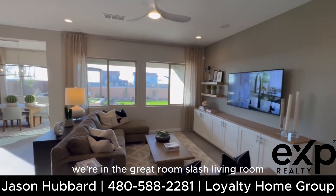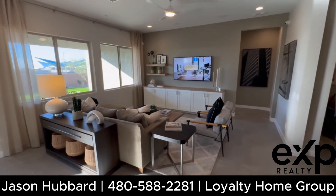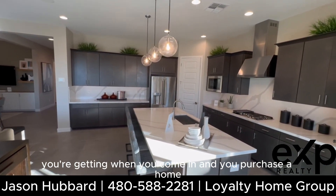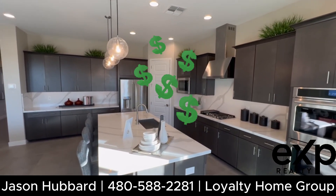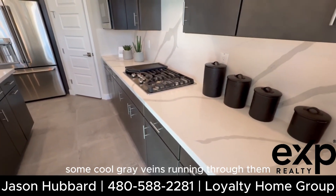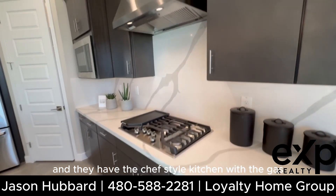As we walk in here, we're in the great room slash living room — a pretty big area with double windows looking out into the backyard. Just a reminder for first-time home buyers: this is a model home, it's fully upgraded. They put lots of upgrades in these to make you really like it. For example, there's a double oven and really cool quartz countertops with gray veins running through them, used as a backsplash as well.